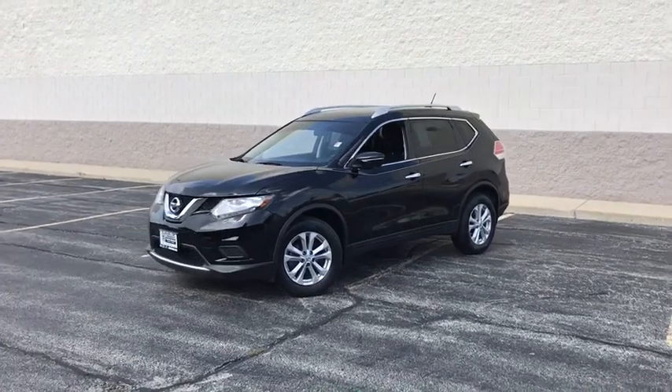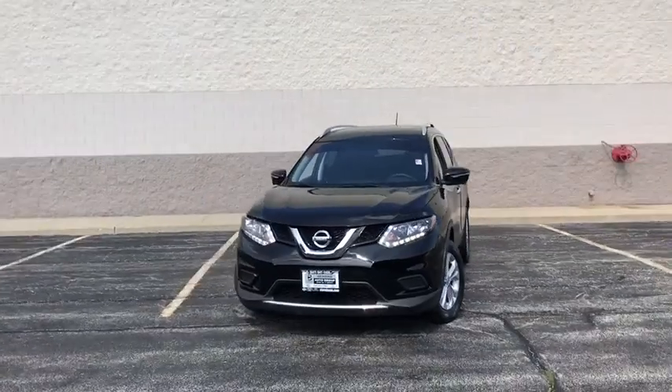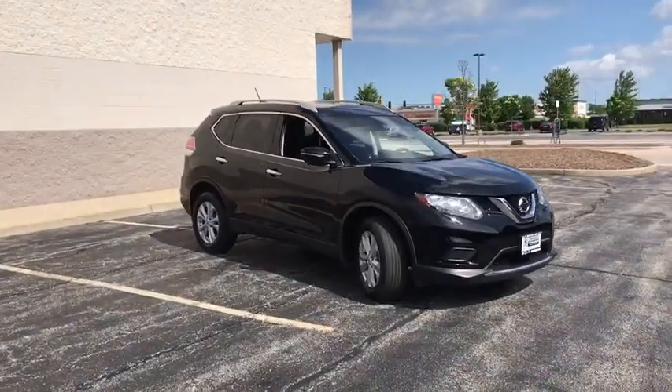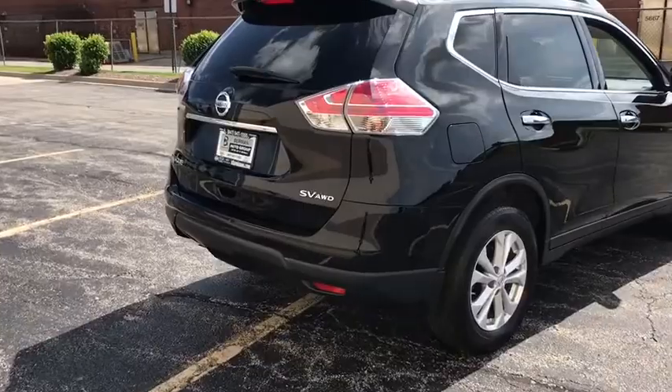The 2015 Nissan Rogue. The stylish Rogue gets 27 mpg and still boasts nearly 58 cubic feet of cargo space. With a five-star side impact safety rating and confident handling, the Rogue is more than you expect and everything you deserve.